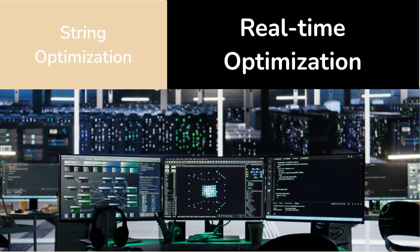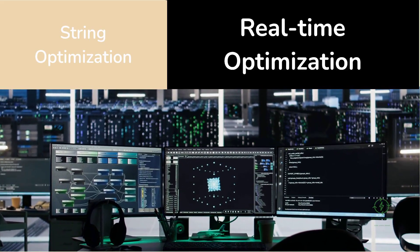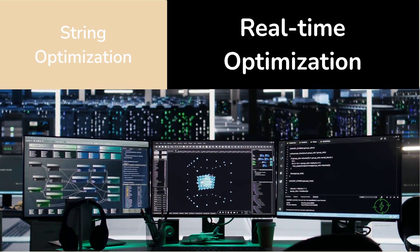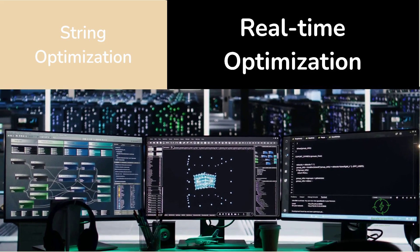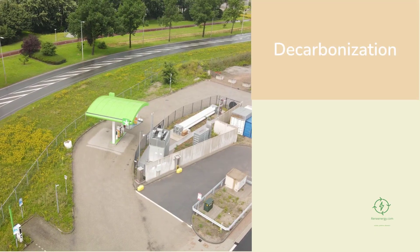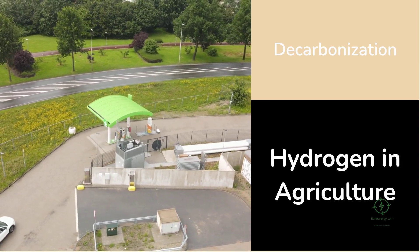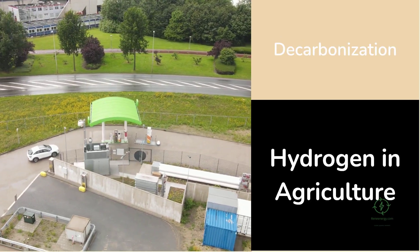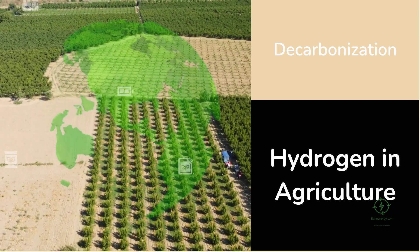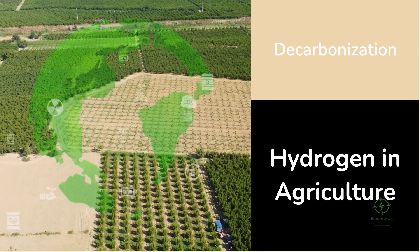And that's where Ampt's String Optimizer innovation shines. In data centers, power electronics ensure maximum uptime and power quality. Ampt's technology brings that same philosophy to hydrogen — real-time optimization at the string level, turning variability into stability. It's an approach that allows renewables to directly power industrial processes without depending on the grid. For Hiringa Energy, this project is a continuation of its pioneering work in renewable hydrogen mobility. In New Zealand, Hiringa has already built one of the first national networks of hydrogen refueling stations for heavy trucks. Extending that vision to agriculture reflects a broader strategy: use hydrogen wherever it solves a real decarbonization problem and provides commercial value.